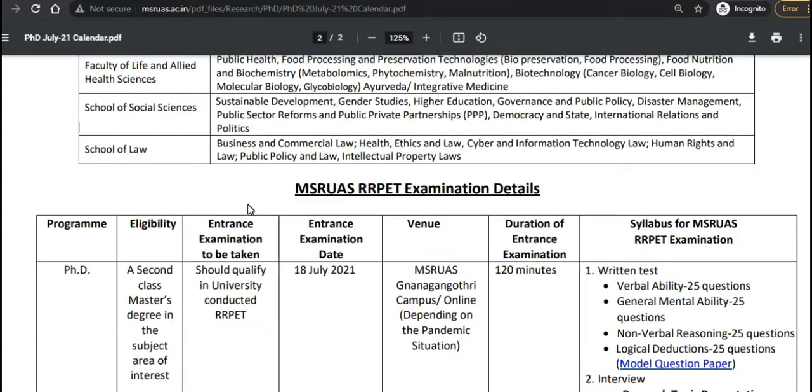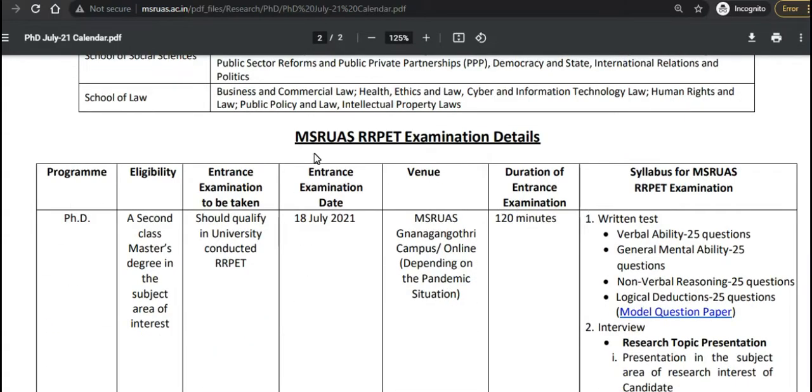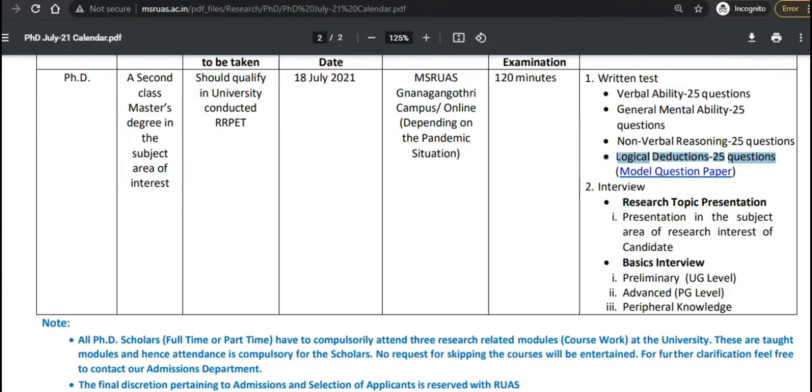Regarding the examination details, there will be a written test along with an interview. The written examination will be for 120 minutes. The syllabus includes Verbal Ability — 25 questions, General Mental Ability — 25 questions, Non-Verbal Reasoning — 25 questions, and Logical Deductions — 25 questions. After that, an interview will be conducted.